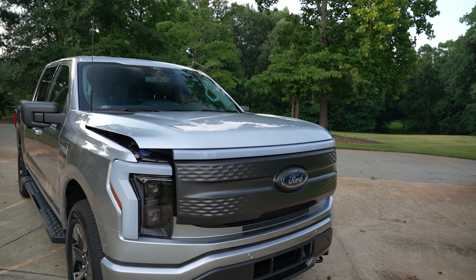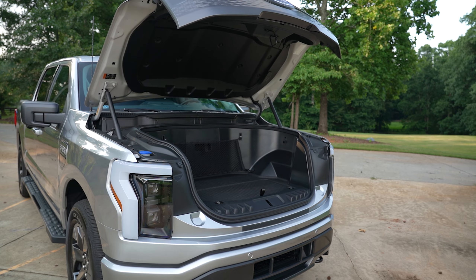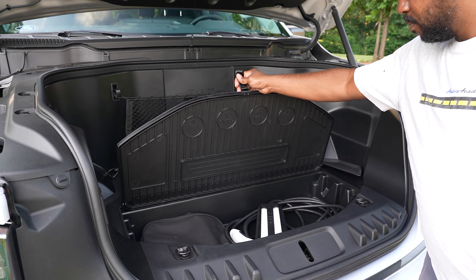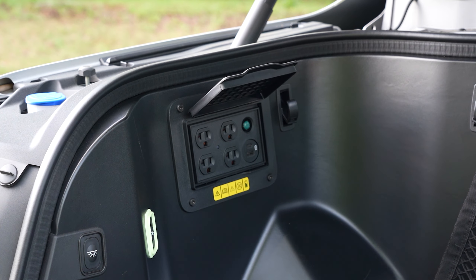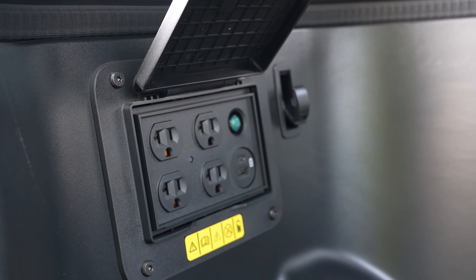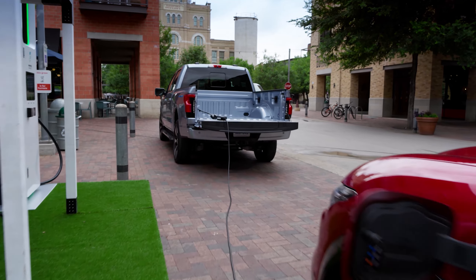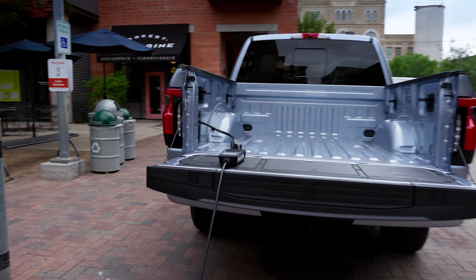With no engine up front, you now have access to a frunk via the power front hood — 14.1 cubic feet of storage and 400 pounds of payload up there, with a cargo net, drain plugs, and power outlets providing up to 2.4 kilowatts, bringing the total to 9.6 kilowatts front and rear. With 11 power outlets in all, you can plug in pretty much anything, power other EVs, or even your house for up to three days — and Ford says you'll eventually be able to offer power back to the grid too.